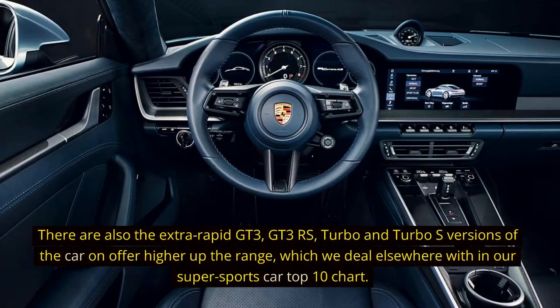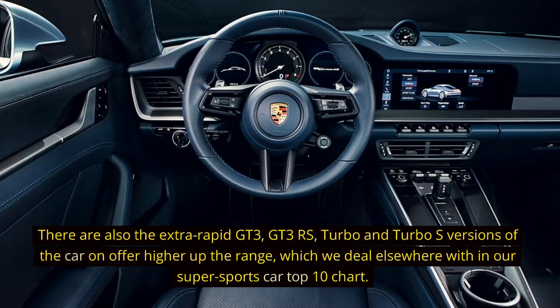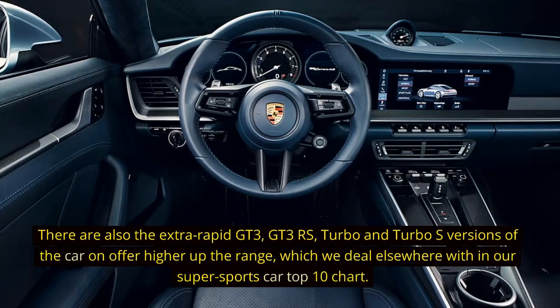There are also the extra-rapid GT3, GT3 RS, turbo and turbo-S versions of the car on offer higher up the range, which we deal with elsewhere in our Super Sports Car Top 10 chart.